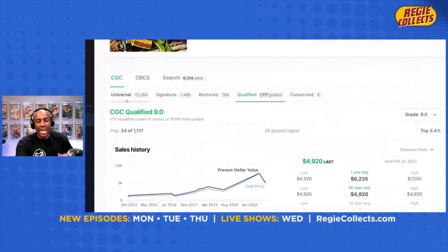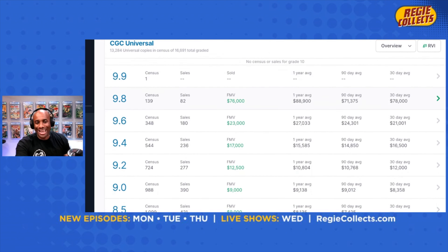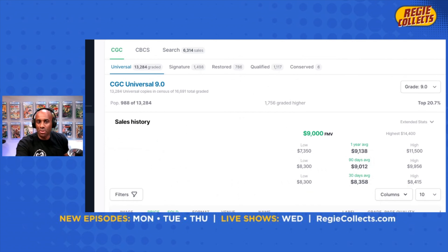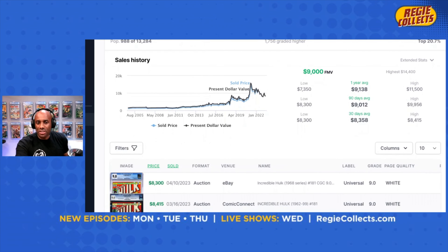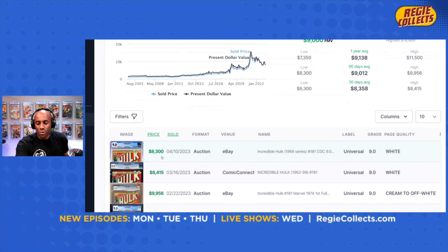The next thing I want to do is look at a blue label — a universal blue label 9.0 of the exact same book. There are 988 of those on the CGC census. All this data comes from GoCollect, which is tied into the CGC database. One year ago this book was selling for on average $9,138. The most recent sale of an eBay auction was $8,300. That is a net decrease of just $780.